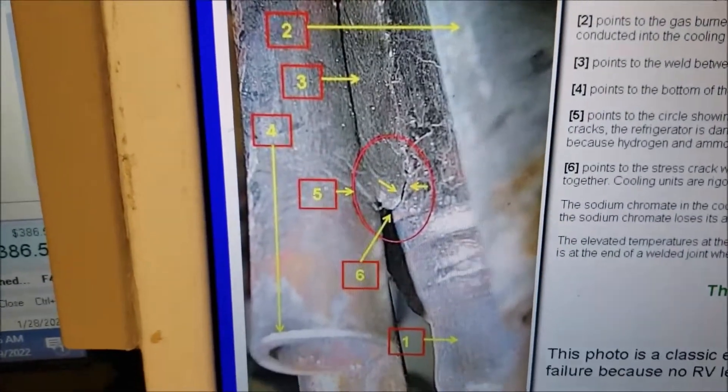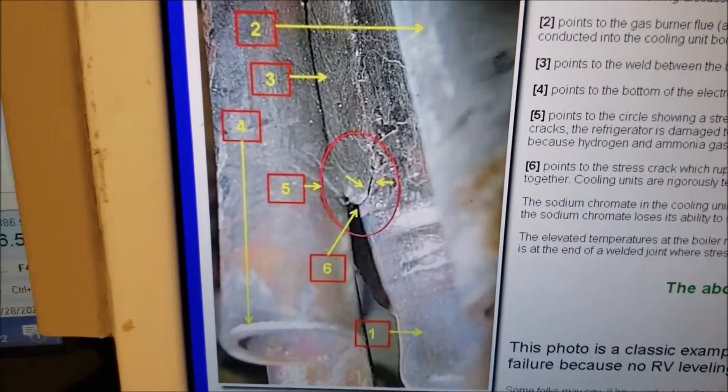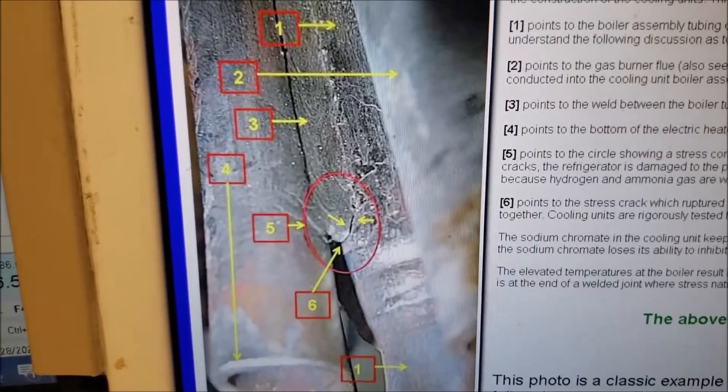Here's a picture of a crack — see at the very bottom of the weld, next to the boiler pipe. That's where the ammonia escaped from — that little bitty crack.